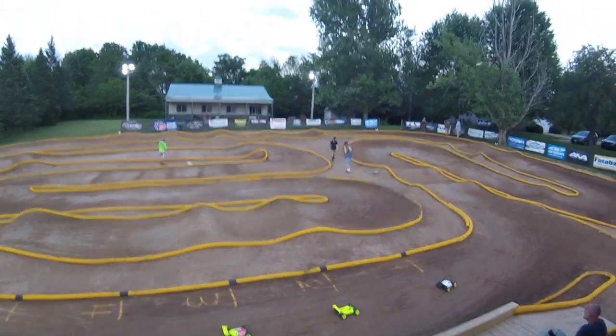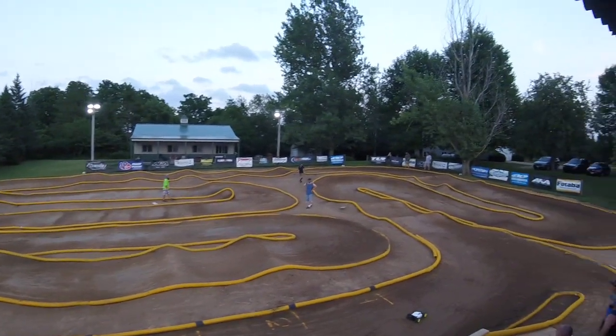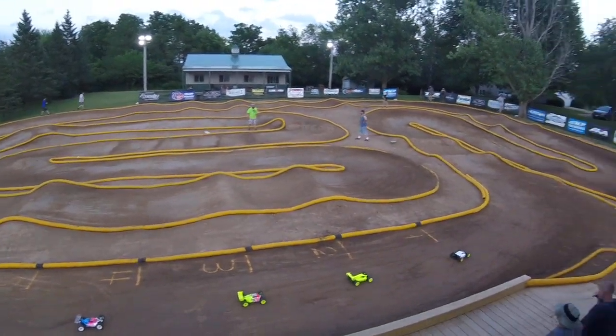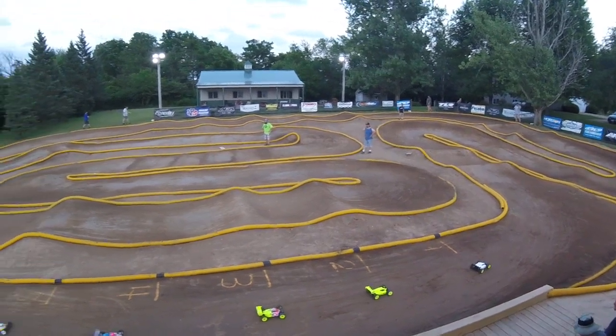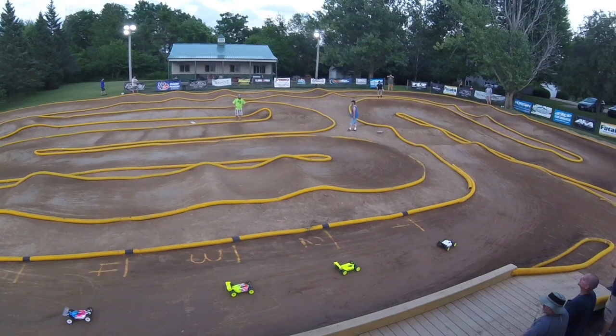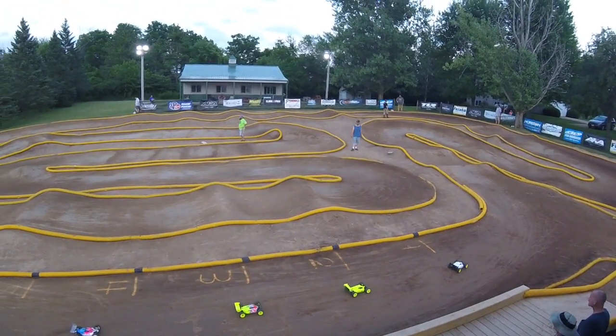We're going to do 8 minutes in this race. Looks like everybody's lined up. We're getting our marshals there on the top side of the track, so as soon as they get set, we will be ready to race. This is the last race of the night, and we're going to do 8 minutes. Drivers, on the tone.